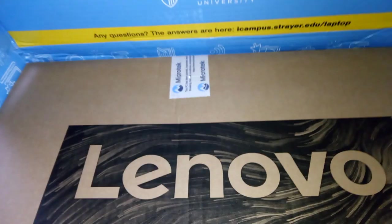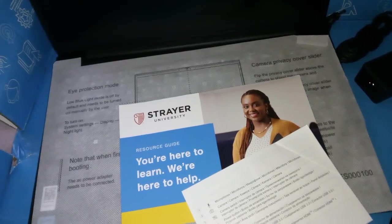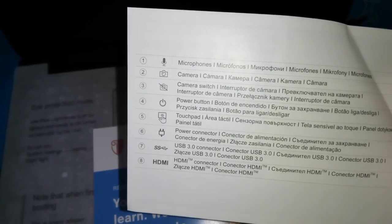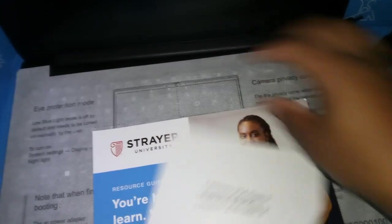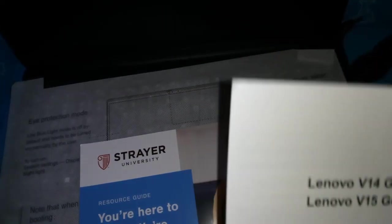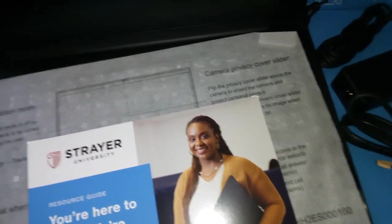Alright, so the laptop is a Lenovo. Let's open that up. Okay friends, this is the laptop, all opened up. Let's see what's in here. So this is the paper that came inside. Got these cords — well, the cord.